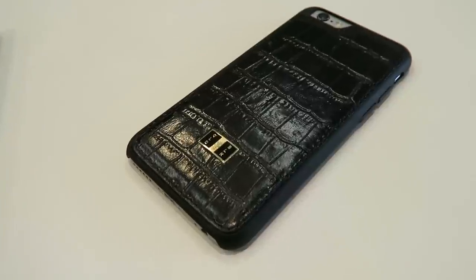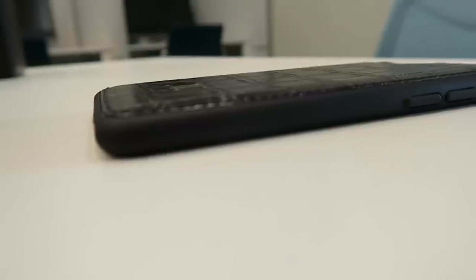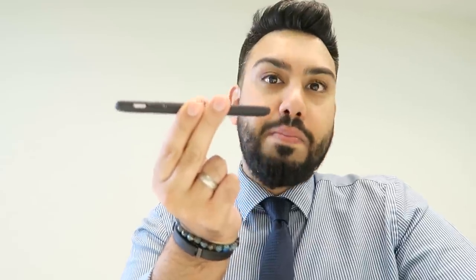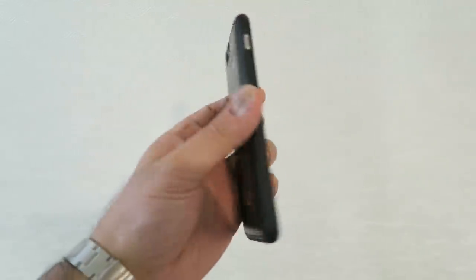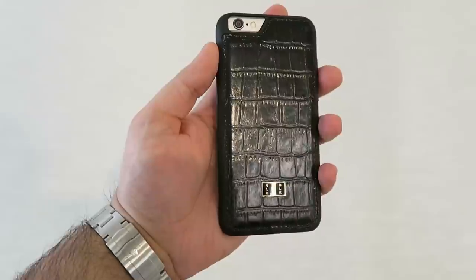I'm going to start off by talking about this — the Crocobillion iPhone 6 case. Essentially this is a polycarbonate case, but it has a layer of calfskin leather which then has this crocodile styling and design, and then has an almost gloss look to it. I've been using the case non-stop for a number of months. It looks amazing and it's very, very slim. Once you put the phone inside it doesn't add any bulk to it whatsoever.